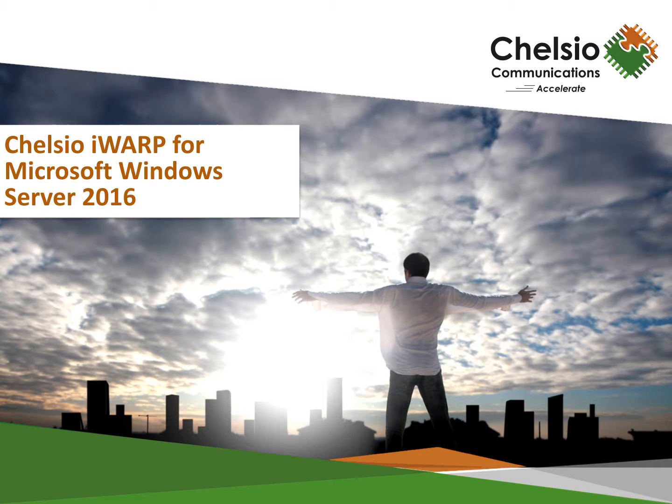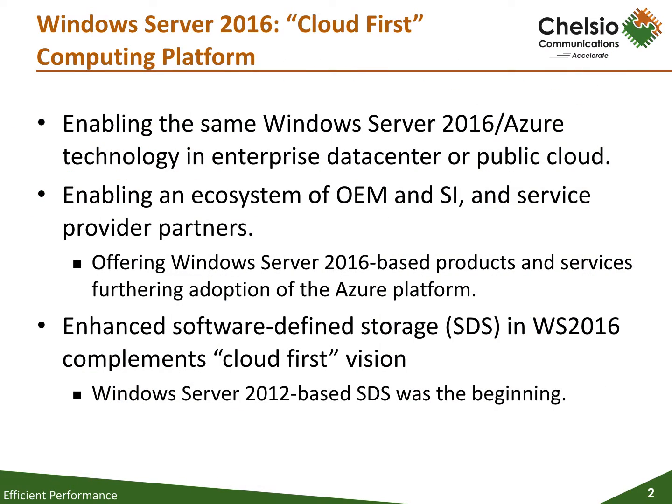Chelsio offers one of the most comprehensive server adapter solutions that can unleash the full value of Windows Server 2016 enterprise and cloud installations, including Windows Storage Spaces Direct deployments. There is a paradigm shift at play in the enterprise computing arena, with the cloud-first approach becoming fully enabled across on-premise and public environments. For organizations looking for the agility and innovation of cloud computing in their data center, Microsoft Windows Server 2016 technology offers the only hybrid cloud platform that is truly consistent with the leading public cloud.